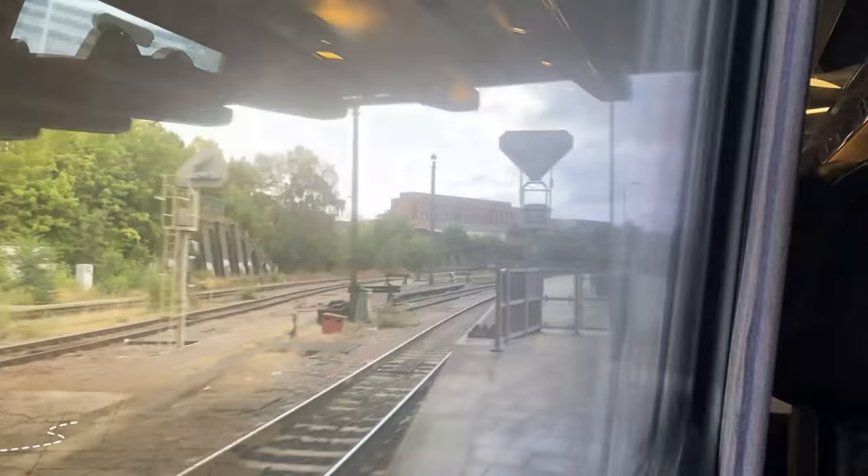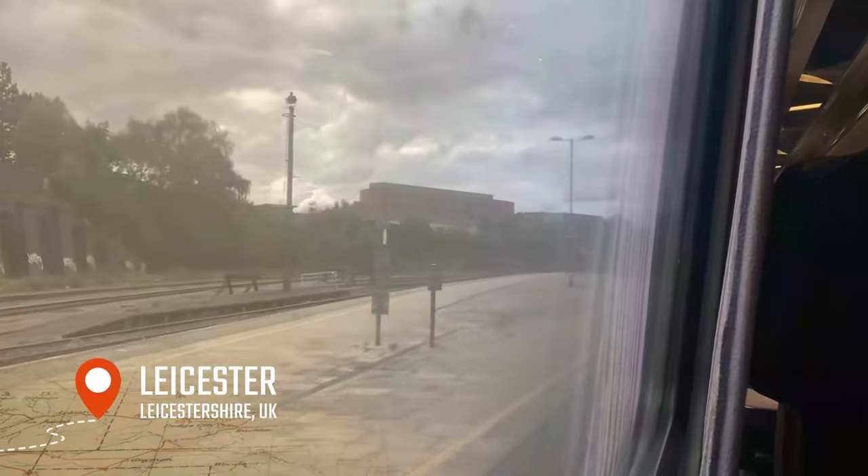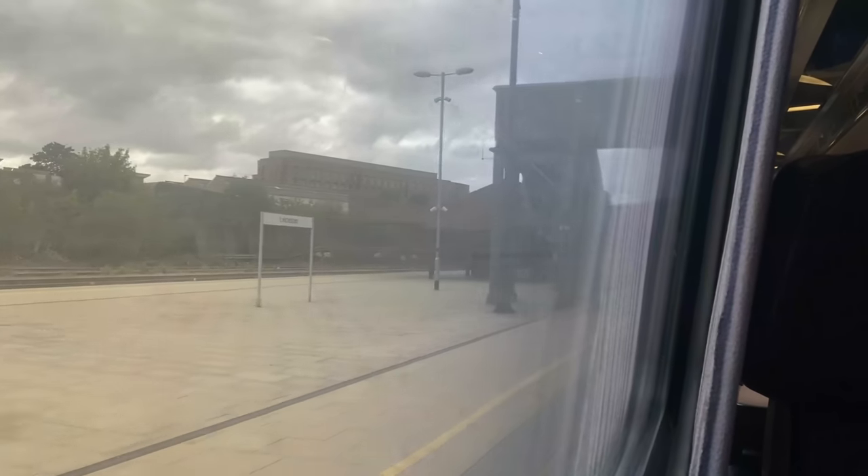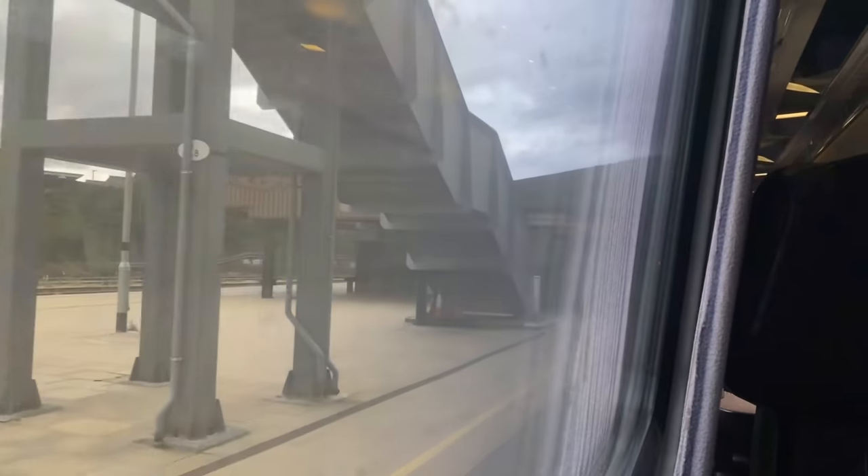Leicester Station serves the city of Leicester and provides links to Birmingham, Cambridge and Stansted Airport through Cross Country. All Sheffield services don't make stops south of here, meaning this is our last stop before the one-hour stretch non-stop to London St Pancras International.